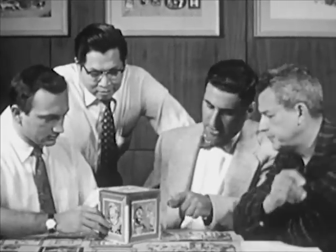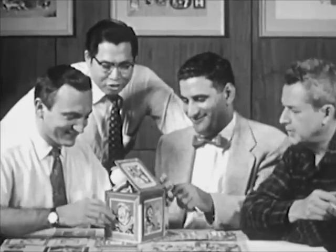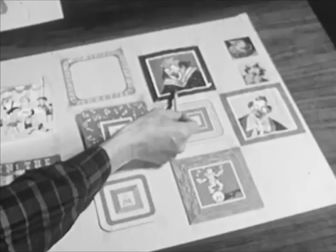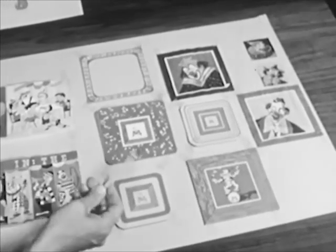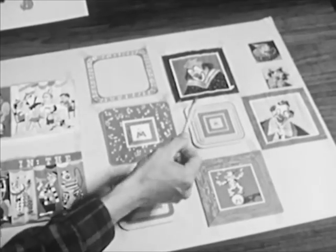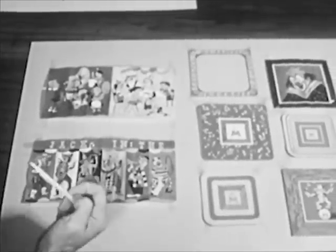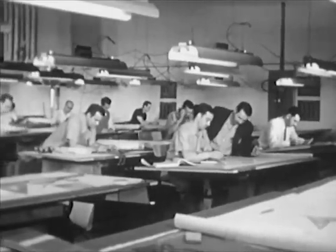The men on the planning board check the completed model. They look over the sketches, deciding which ones they want to appear on the new toy. The jack-in-the-music-box is finally approved for production. Engineering is the next step in the production of the toy.